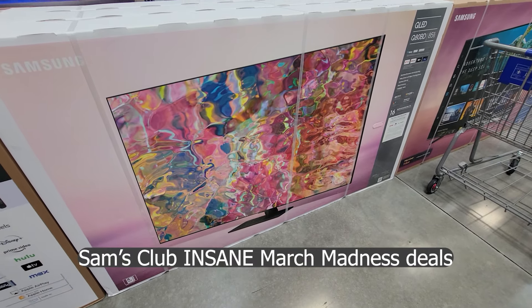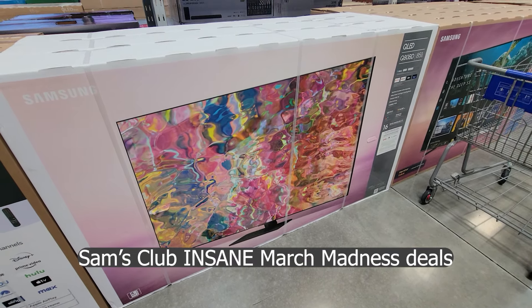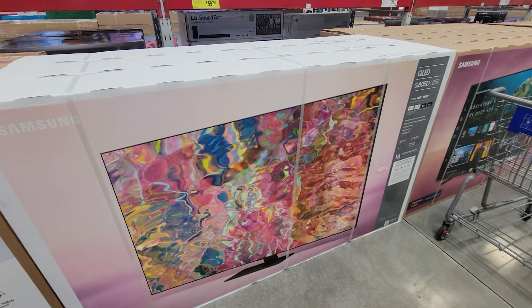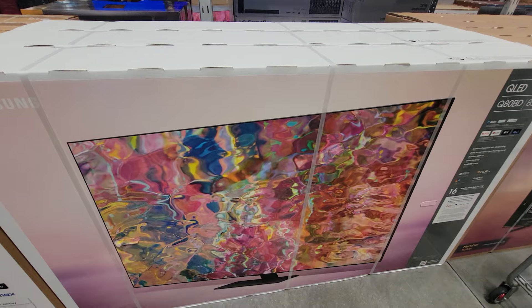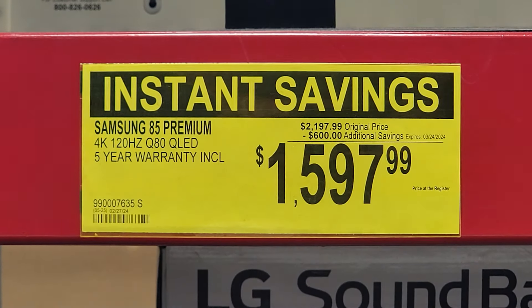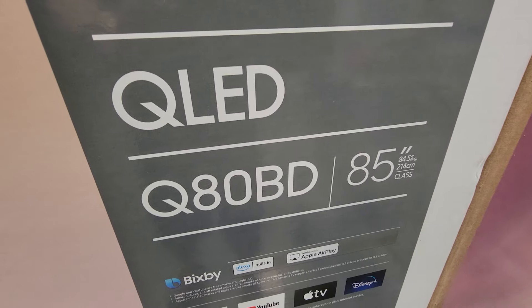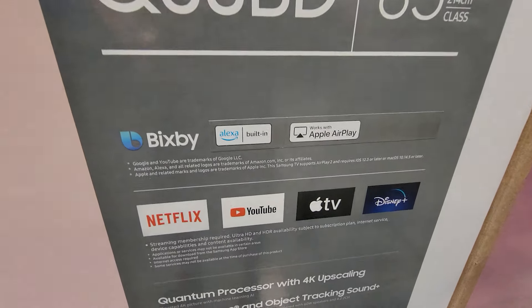Checking out some more of the March Madness deals here at Sam's Club in the TV department. We have the Samsung 85-inch QLED, and I don't think I've ever seen one discounted this much — $600 off on a TV here at Sam's Club. There are all of the apps it comes with, and I'm sure it comes with many more too.